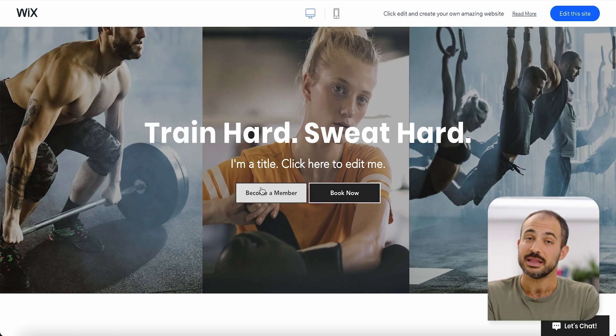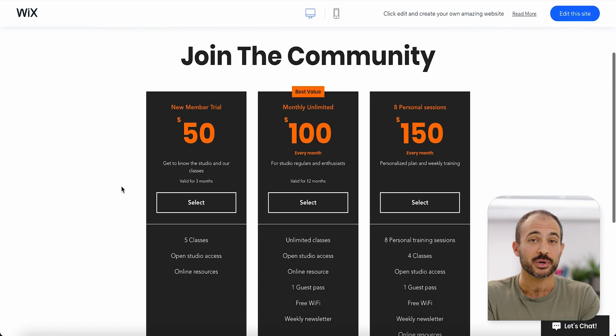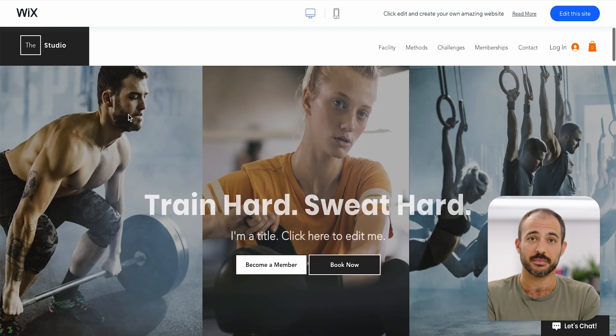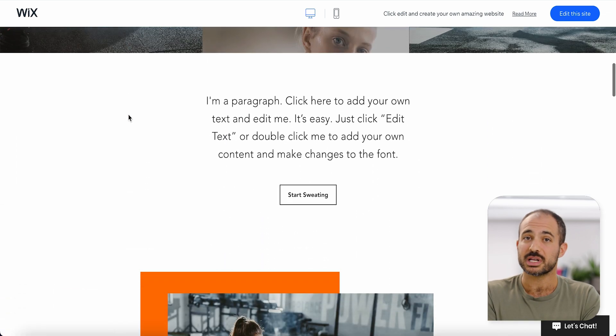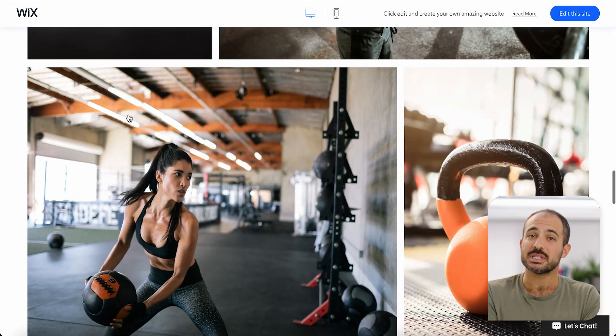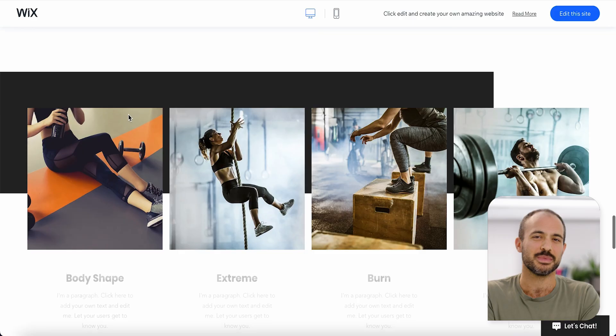Membership websites are a great option for businesses looking to create dedicated, loyal, returning customers. These sites give you the ability to create a personalized experience and offer exclusive content and valuable resources in a password-protected area. Once they log in, members can access premium services, online classes, and members-only events, giving them a sense of belonging to something bigger than themselves.